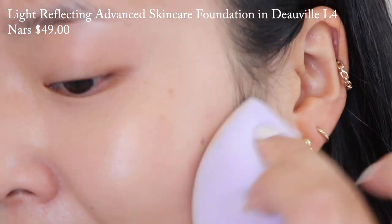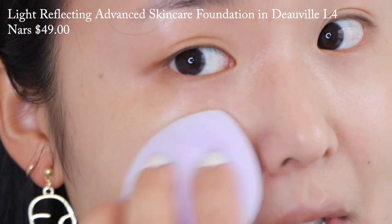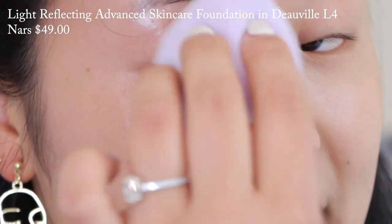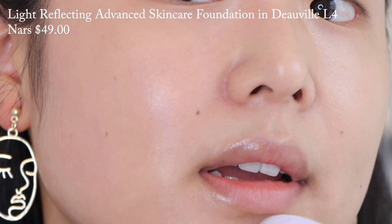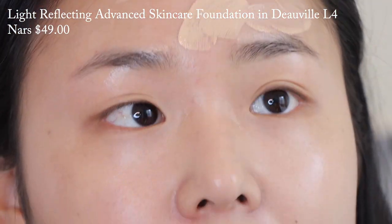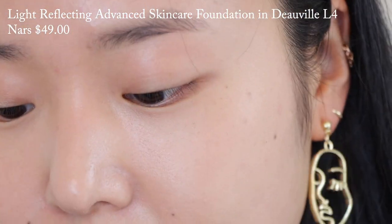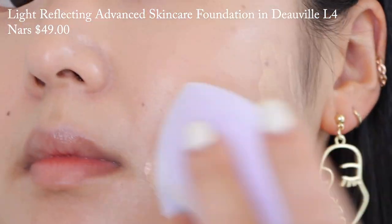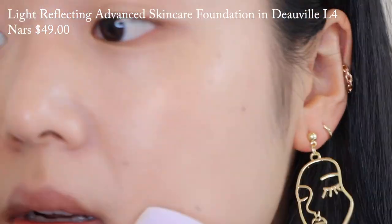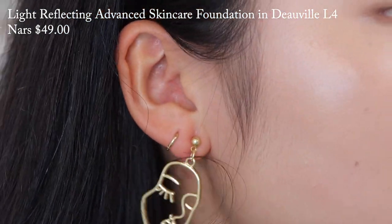For coverage, it claims to be medium coverage but I found it to be more light-to-medium. It doesn't completely cover my hyperpigmentation or redness, but it does a good job of evening out the skin tone. It's more of a natural finish — on the natural matte side compared to the Charlotte Tilbury's natural dewy side. Throughout the day it shifts slightly more dewy but not intensely so. The formula is incredibly thin, not thick at all — more viscous and watery. Once blended out it really doesn't feel like you have anything on. It looks very much like your own skin.